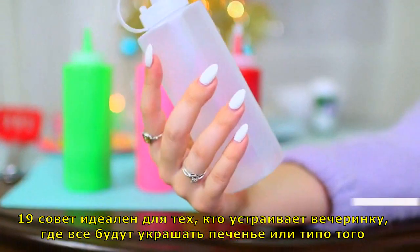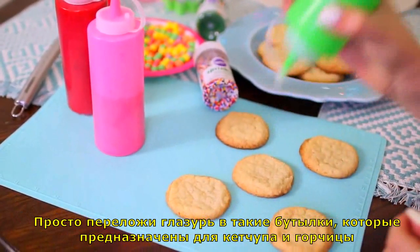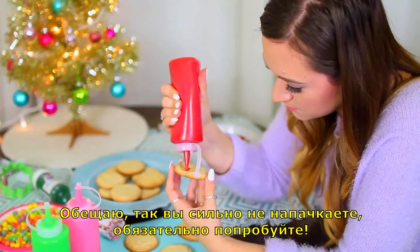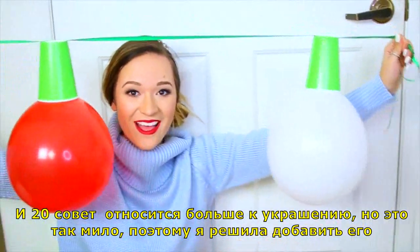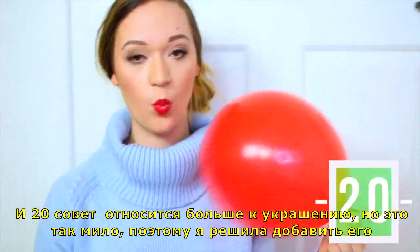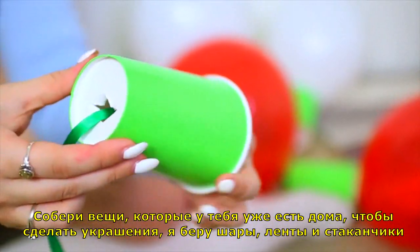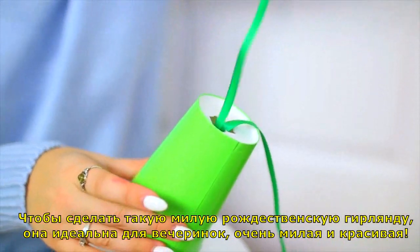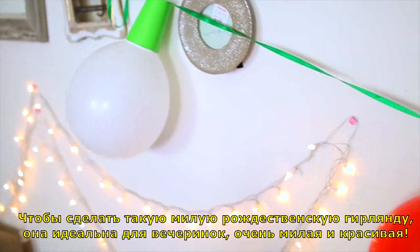Life hack number nineteen is perfect if you're having a holiday party where everyone is frosting different cookies. All you have to do is put the icing in condiment bottles meant for ketchup and mustard — it makes so much less of a mess. And finally, life hack number twenty: utilize things you have around the house already to make decor. I'm taking balloons, ribbon, and some cups and making an adorable Christmas lights garland — perfect for any parties.